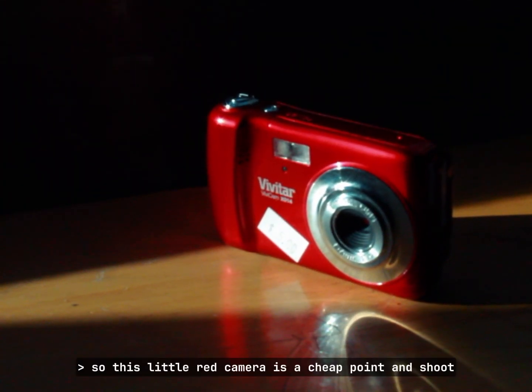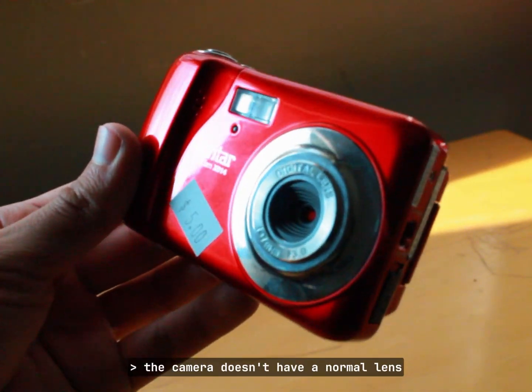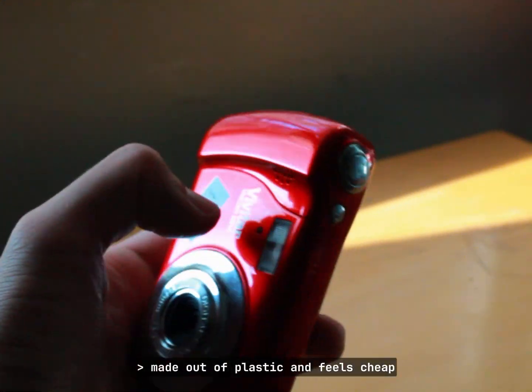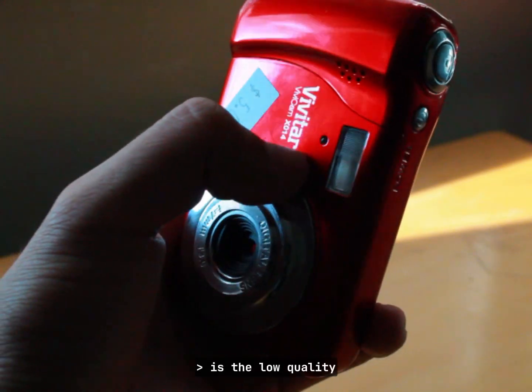So this little red camera is a cheap point-and-shoot. It doesn't have a normal lens — it apparently has a digital lens. It's made out of plastic and feels cheap, but I don't mind it because the real treasure of this camera is the low quality.